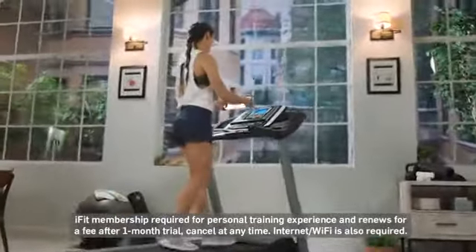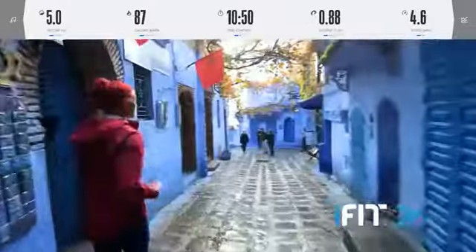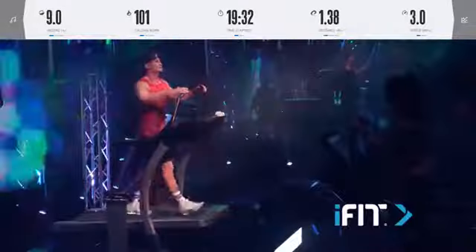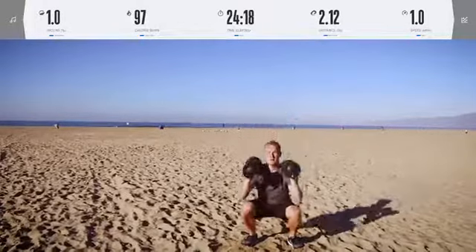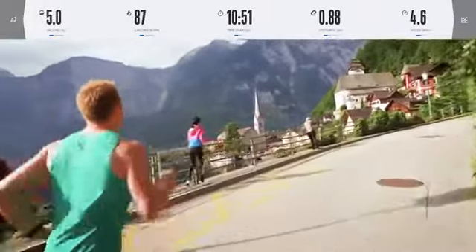Simply connect your phone or tablet to the treadmill via Bluetooth and be ready to work out with the likes of Tommy Rivers Pusey, Hannah Eaton, John Peele, and so many more, including me, Evan Dollard. I have workouts from California to Austria, and I cannot wait for you to check them out.